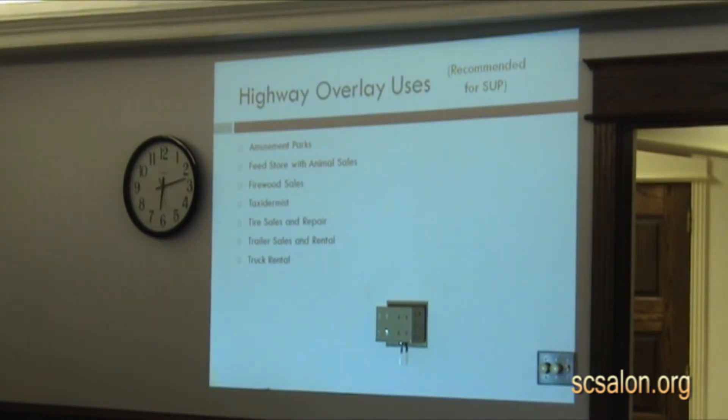In some situations they may be compatible; in some situations they may not be — that's why it's an SUP. It allows someone to look at it and say, rather than saying in all cases this isn't allowed, maybe in some cases this is okay and is in agreement with the surrounding uses. So we have some uses that we will limit by an SUP.